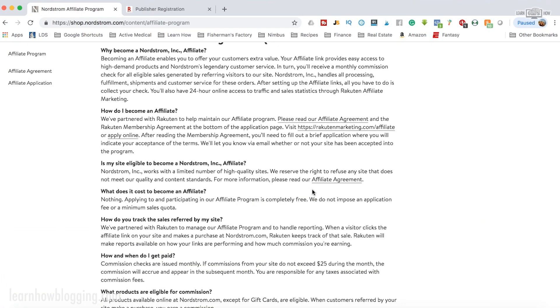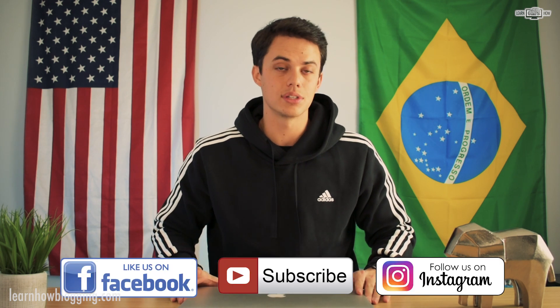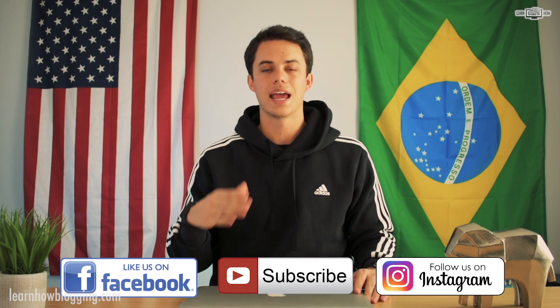If you like this video, hit the thumbs up button for me. Like I said, leave a comment because I'm doing giveaways weekly to those of you who are commenting on videos, and make sure you're subscribed so you can see all of our upcoming videos and learn how to build an online business to create a life of freedom. I'm Andy, you're watching Learn How — we'll see you in the next video.